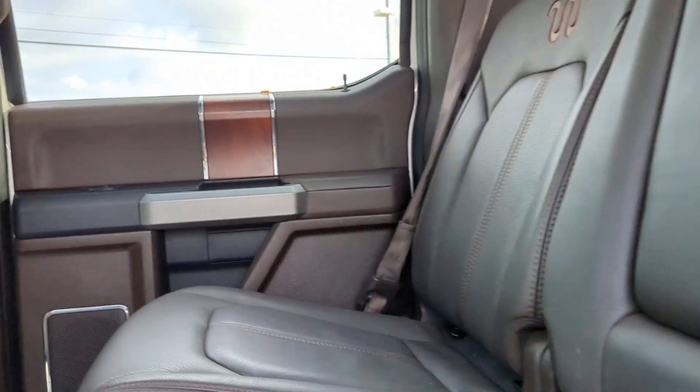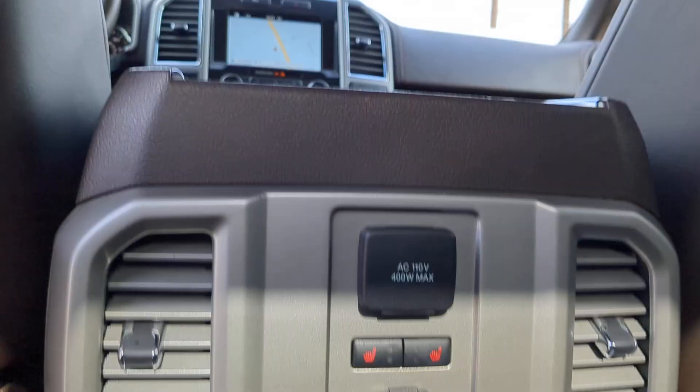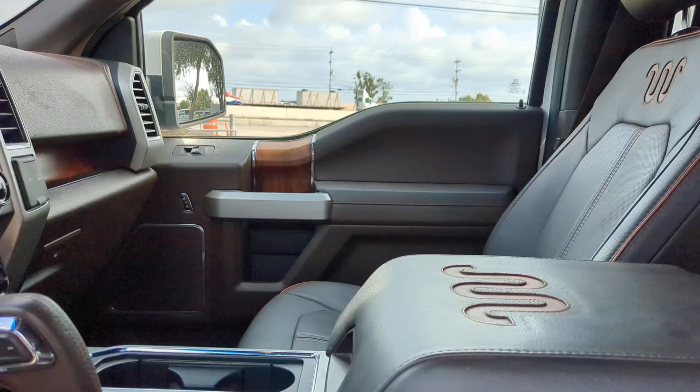Heated steering wheel, navigation system, 4-wheel drive, fog lamps, remote engine start, cooled front seat, power passenger seat, wood grain interior trim, heated rear seat, premium sound system.